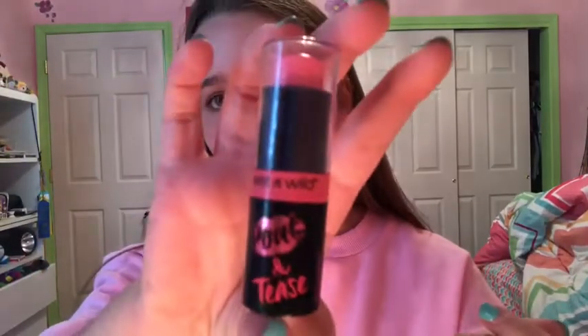The first time I went, I got a lipstick, a mascara, and an eyeshadow palette. The first thing I want to share is this Wet and Wild Pout and Tease — this is how it looks. I'm gonna put it on right now. It works super well, it's super pigmented, and I totally recommend it. They have different shades; I got Pounding Tease.